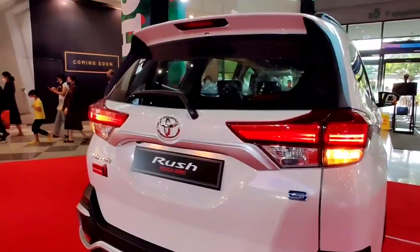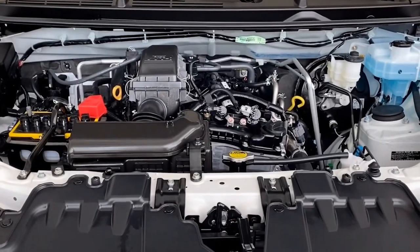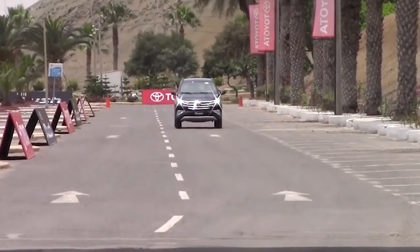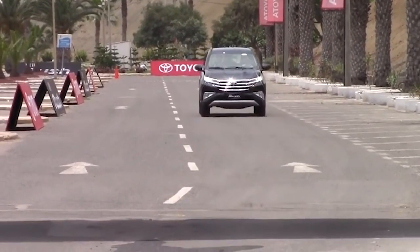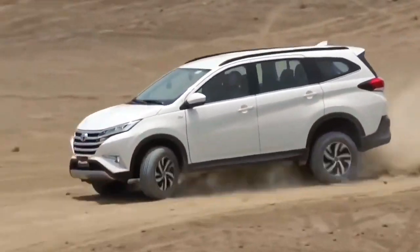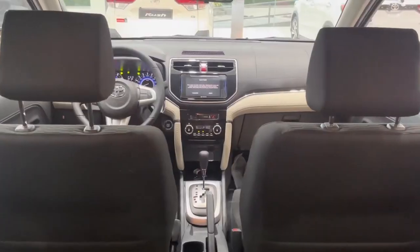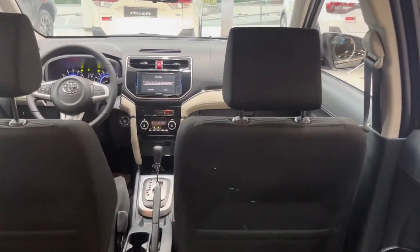For engine specifications, the 2023 Toyota Rush will be powered by a 1.5-litre four-cylinder engine that produces 103 horsepower and 135 newton-metres of torque, which will be connected to a four-speed automatic transmission and rear-wheel-drive drivetrain.